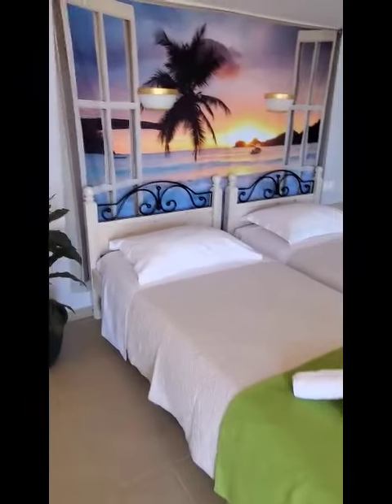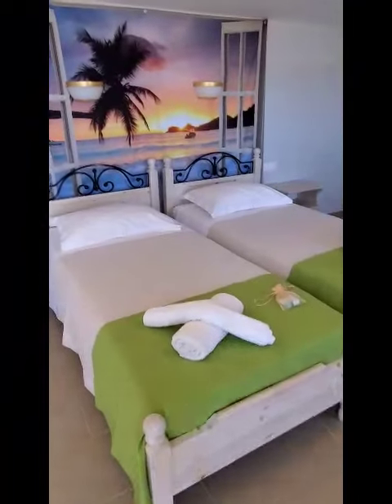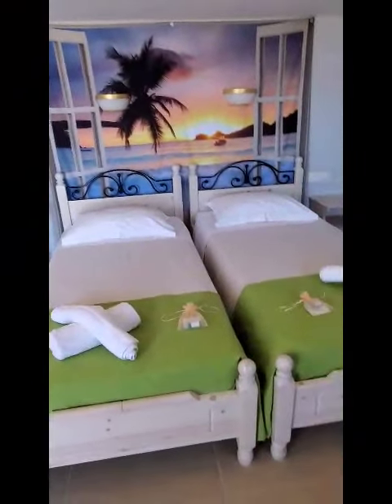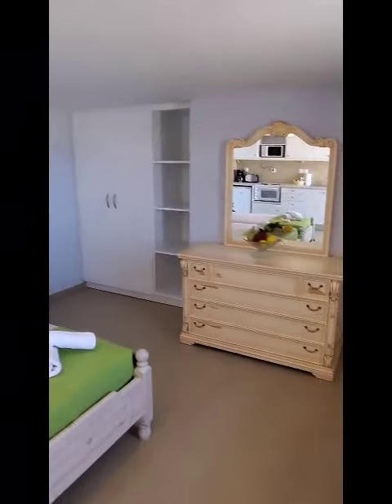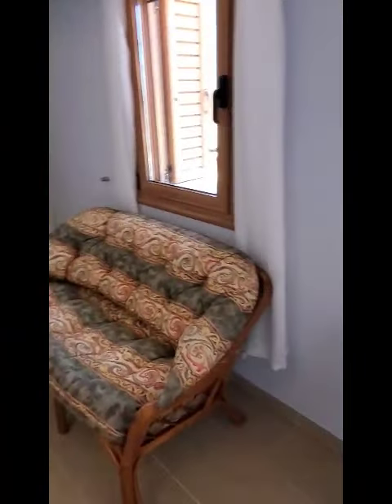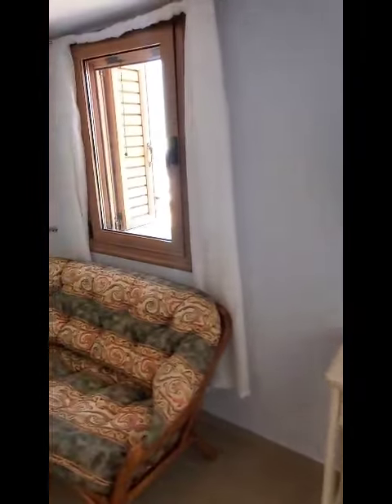These are the beds. They can come together and make a double if that's what you like. Couch area, your TV, and a nice window with a view.